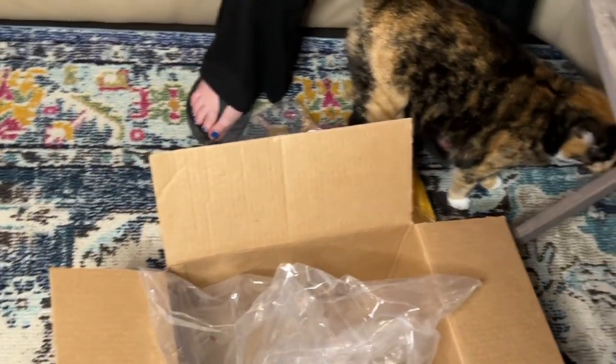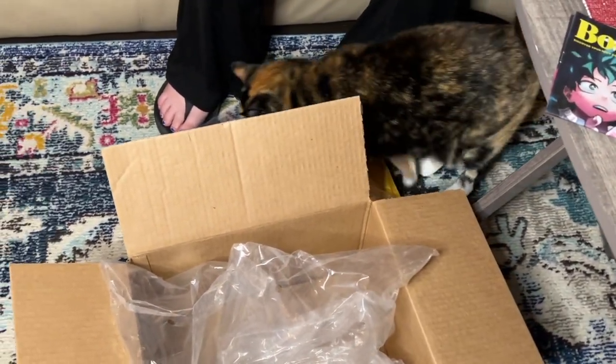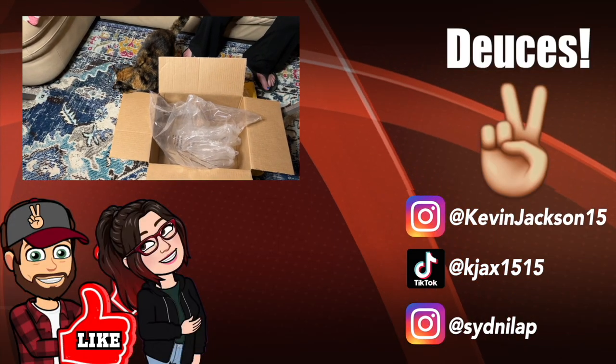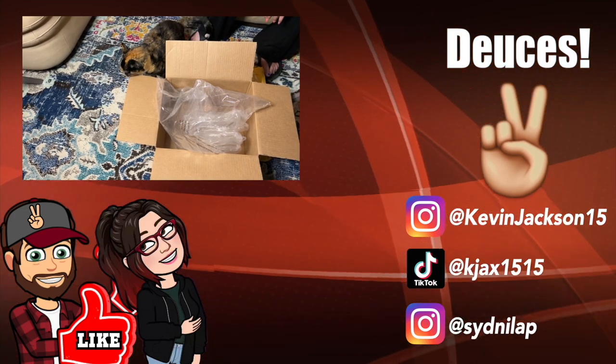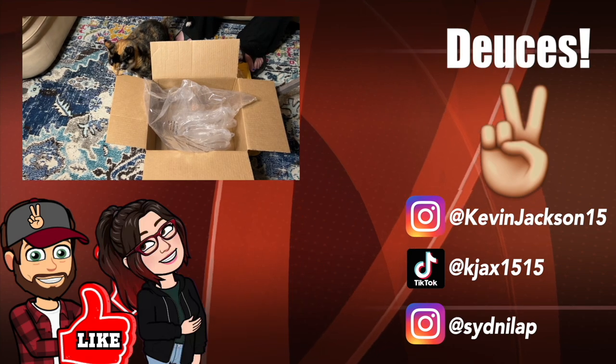Every time we unbox stuff, our cat Callie goes crazy playing with the boxes and wrappers. She's rubbing on the cardboard — that's just what she does. She's a rubber!